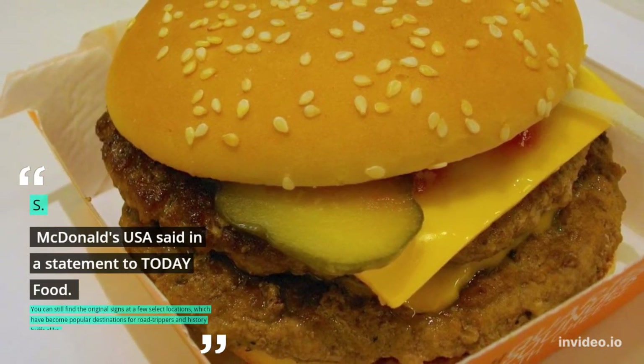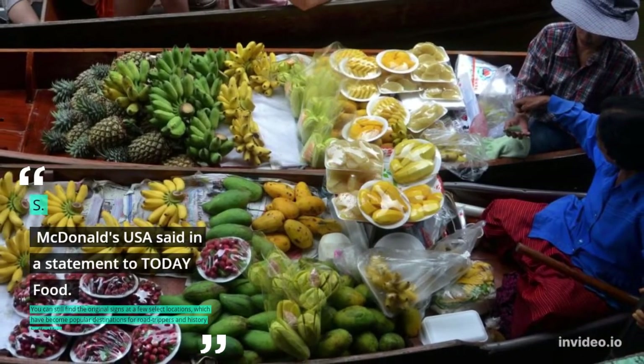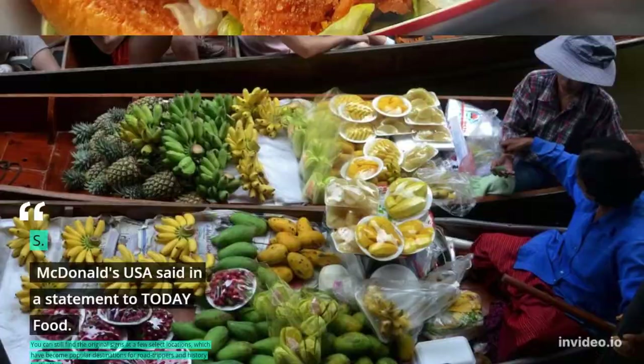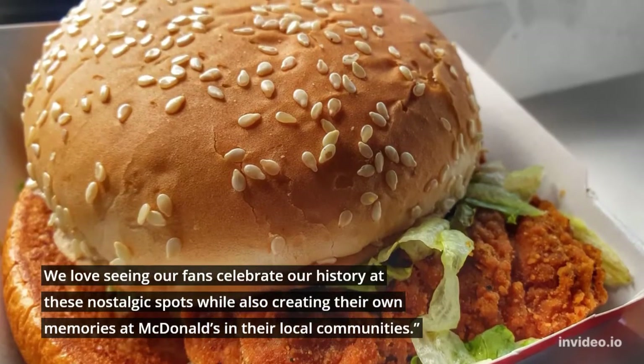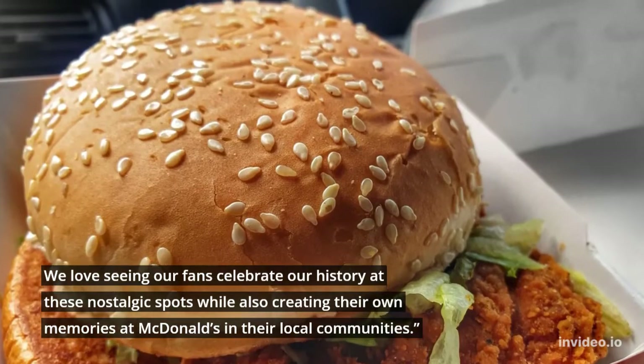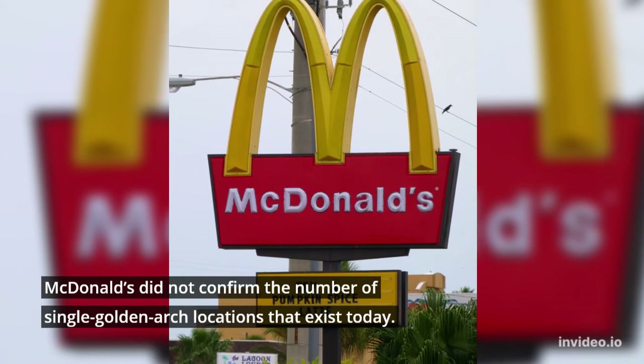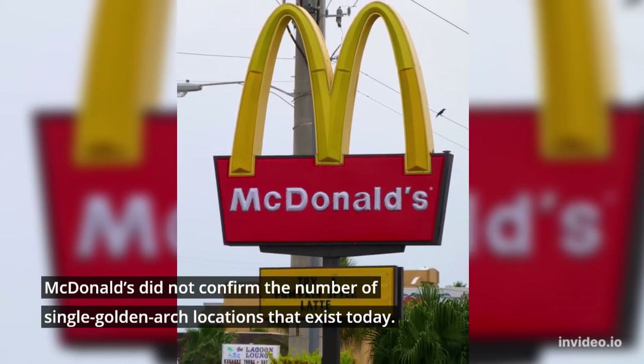You can still find the original signs at a few select locations, which have become popular destinations for road trippers and history buffs alike. We love seeing our fans celebrate our history at these nostalgic spots while also creating their own memories at McDonald's in their local communities. McDonald's did not confirm the number of single golden arch locations that exist today; however, of the 38,000-plus McDonald's locations around the globe, 12 of these long-standing spots still exist.